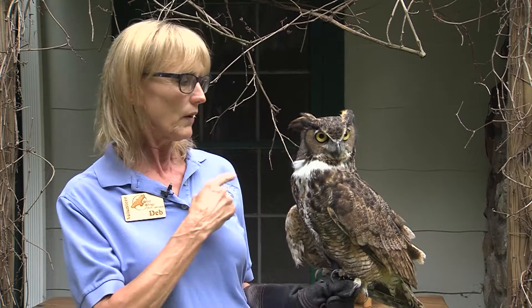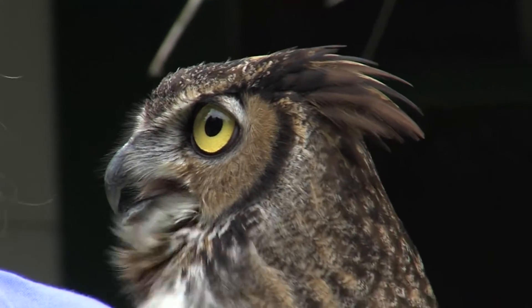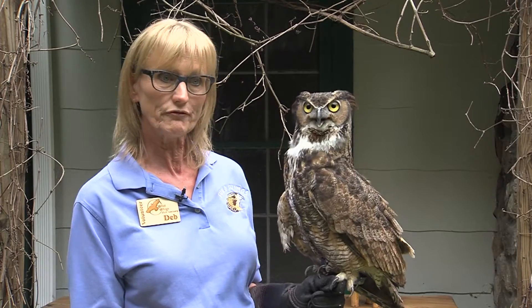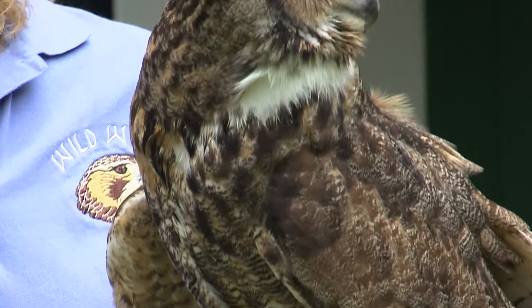Their ears are holes in their head, like human ears, and they're right here behind where the facial disc feathers end. But in the dark, this bird can stand at the top of a tall tree and hear a mouse under leaves or a foot of snow, and he uses sound to find prey first.